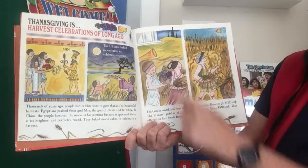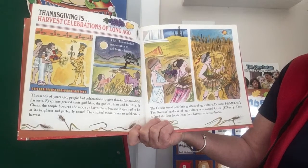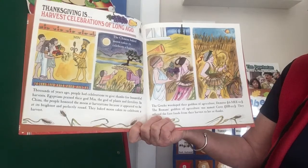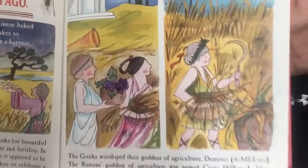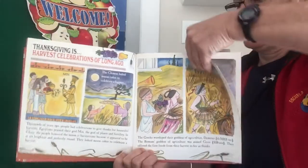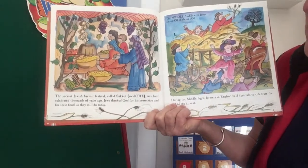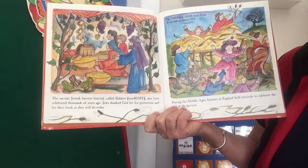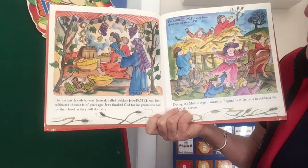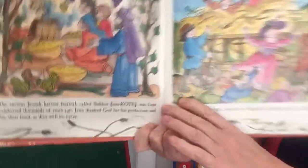The Greeks worshipped their goddess of agriculture, Demeter. The Romans' goddess of agriculture was named Ceres. They offered the first foods from their harvest to her as thanks. I love these illustrations — they're so nice. The ancient Jewish harvest festival called Sukkot was first celebrated thousands of years ago. Jews thanked God for his protection and for their food, as they still do today. Look at all the lovely details.